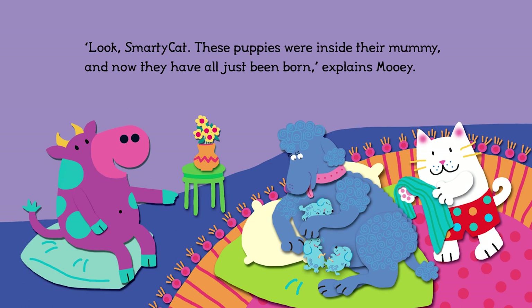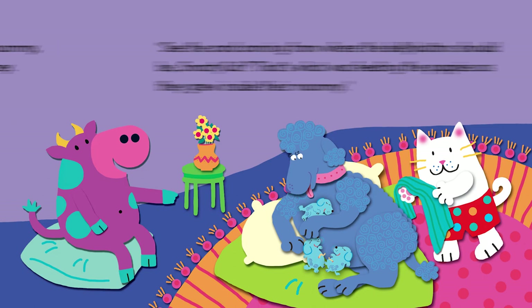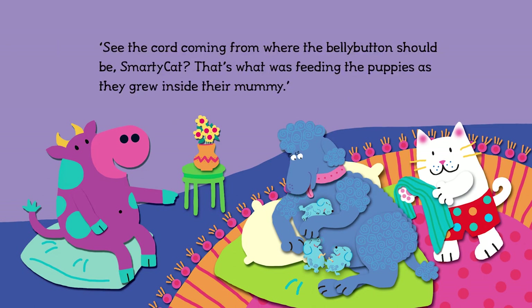Look, Smarty Cat, these puppies were inside their mummy, and now they have all just been born, explains Mooey. See the cord coming from where the belly button should be, Smarty Cat? That's what was feeding the puppies as they grew inside their mummy.